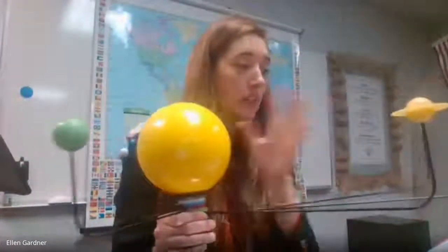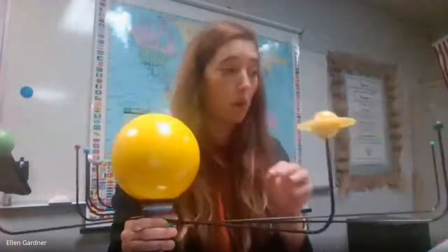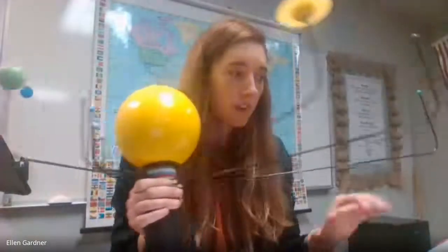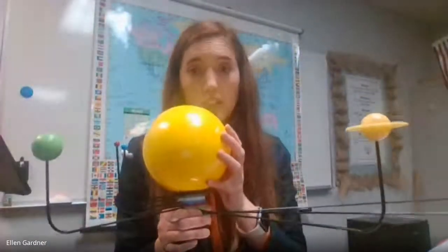Gravity between the Sun and the planets is the force of attraction between them that keeps them in orbit. It's stronger between objects that have more mass. Mass is the amount of actual material in an object. The Sun, as you might imagine, has a huge mass compared to the planets that surround it.